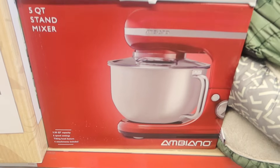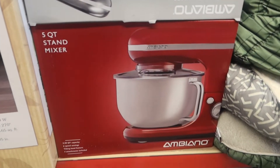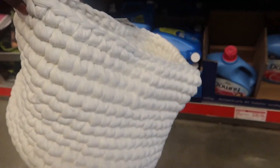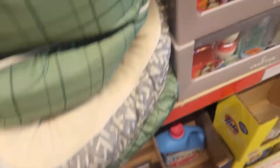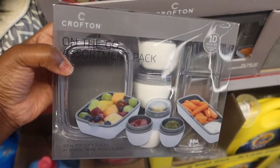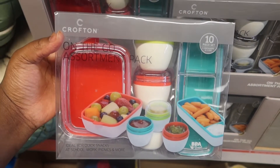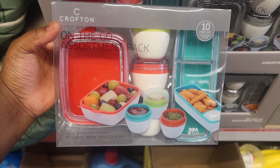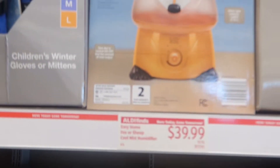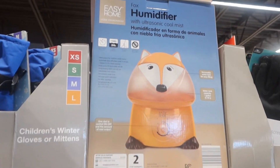Aldi is really preparing for the holidays — they had a lot of baking materials and kitchen stuff. They had that mixer, and this basket which is cute for on the go to take snacks, especially kid-friendly. They also had this really cute humidifier, though I did see one on sale in my Aldi haul video from a couple weeks ago.